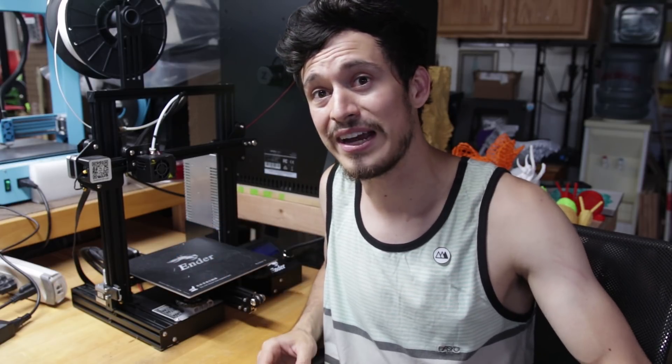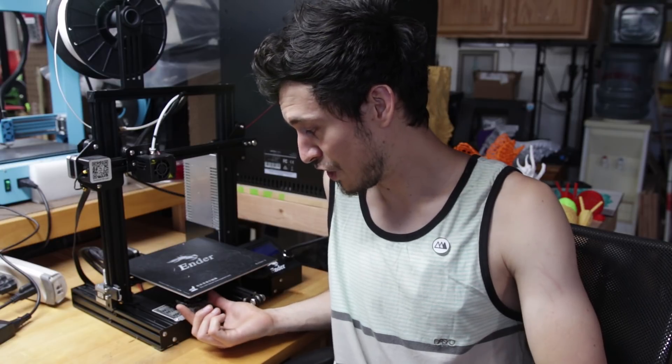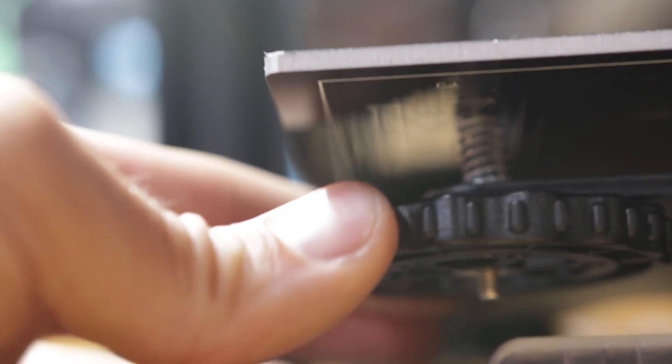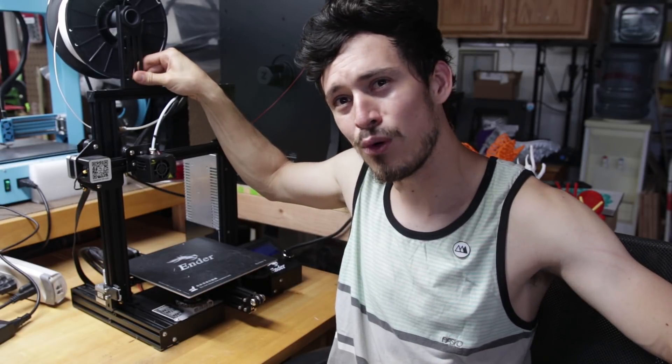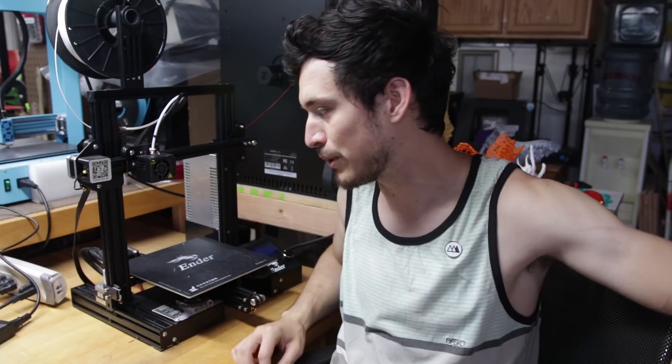Another point about Creality being super responsive: the original CR-10 was so popular and there are tons of upgrades and mods for that printer, but Creality actually ended up integrating some of those mods directly into the printer. So you've got these huge tuning knobs on the bottom for adjusting the build height — that makes it a lot easier and that's something you used to have to print out, and now it comes as an injection molded part. They've got the built-in spool holder at the top, and they've added strain relief to all these printers.